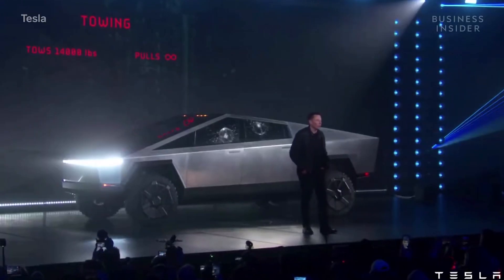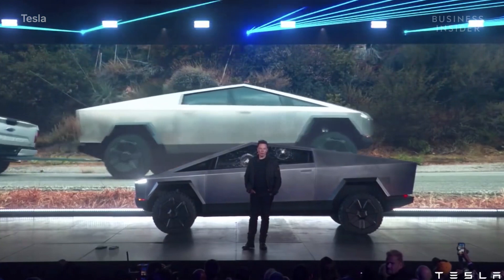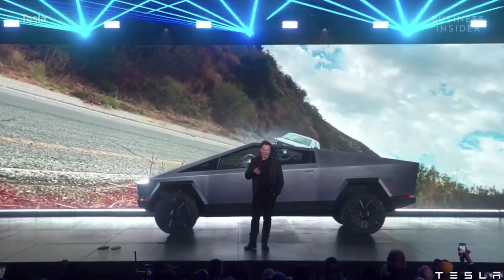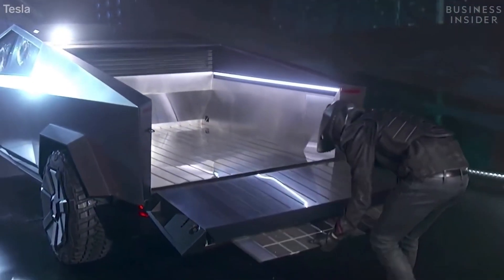Let's actually have a tug-of-war here with an F-150. Oh my God! But it was uphill. Oh, my God!